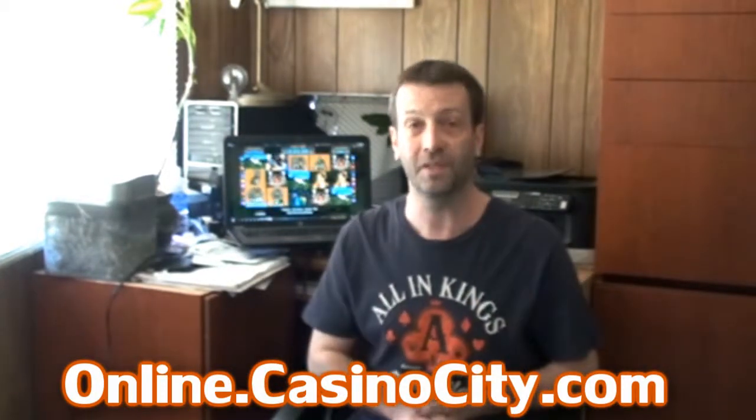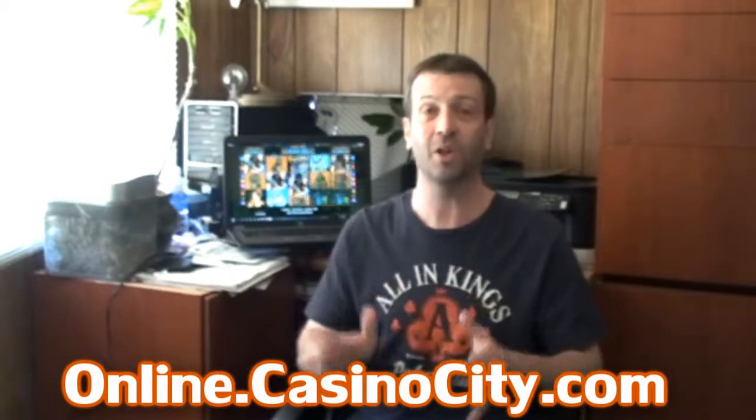There, you can find out more about this game, learn about any special offers that are currently in place, and discover where you can play Adventure Palace.